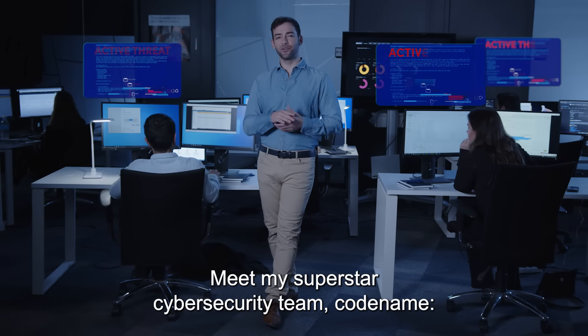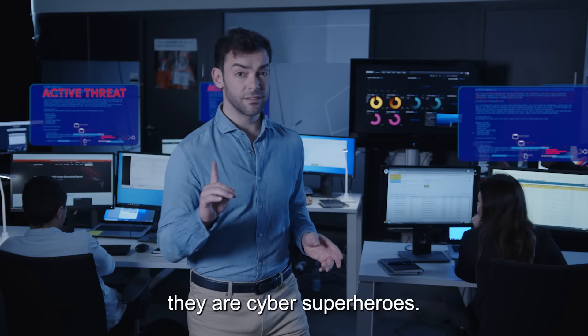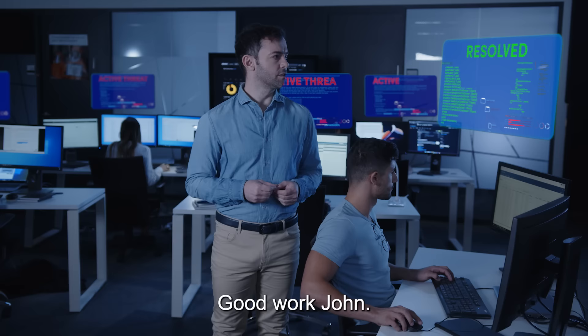Meet my superstar cybersecurity team, codenamed Grace Hopper Fan Club. But they're not just any cybersecurity team — they are cyber superheroes. They're remarkable at detecting, investigating, and mitigating cyber attacks. Good work, John.